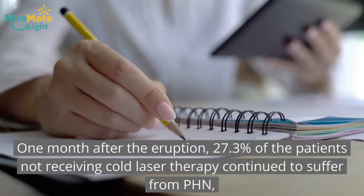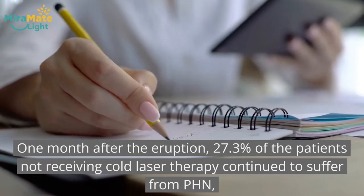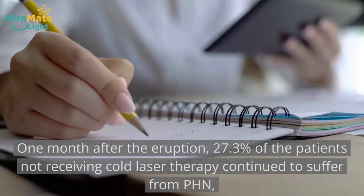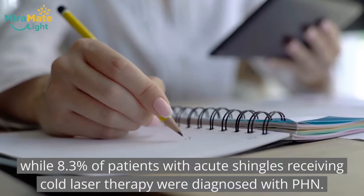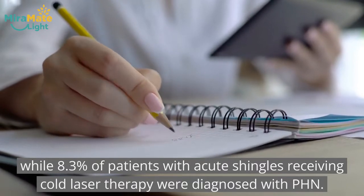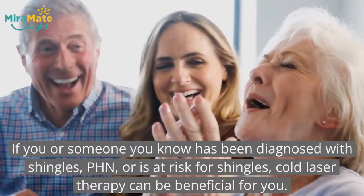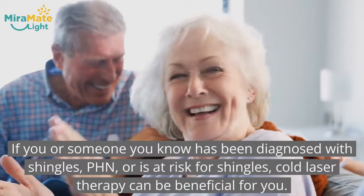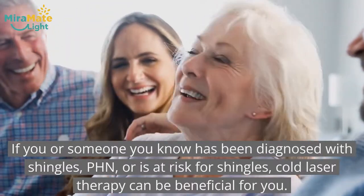One month after the eruption, 27.3% of the patients not receiving cold laser therapy continued to suffer from PHN, while only 8.3% of patients with acute shingles receiving cold laser therapy were diagnosed with PHN. If you or someone you know has been diagnosed with shingles, PHN, or is at risk for shingles, cold laser therapy can be beneficial for you.